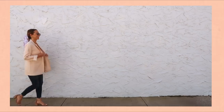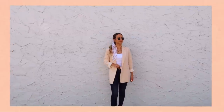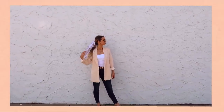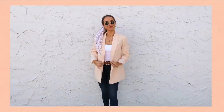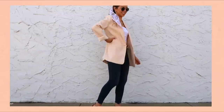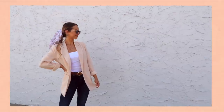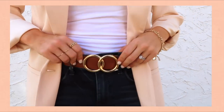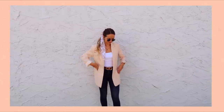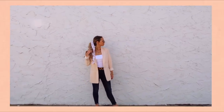Last but certainly not least, we have Friday and I'm giving you a two-in-one special. I wanted to show you an outfit you could wear to work for business casual, but then I also wanted to end with simply the cutest, most precious blush set ever. For the business casual look, I'm pairing my classic denim jeans and blazer look — this blush pink blazer is from Express and so is the rest of the outfit.